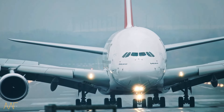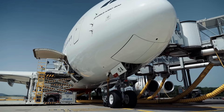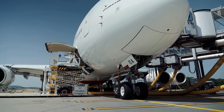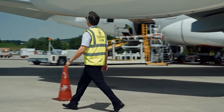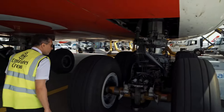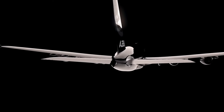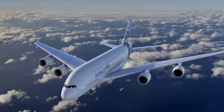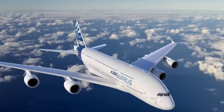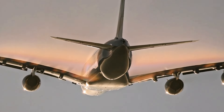Maintenance is another significant expense. The A380 is a complex aircraft that requires regular inspections and part replacements to ensure it remains airworthy. Annual maintenance costs can easily reach into the millions, especially for an aircraft that sees frequent use. Despite the high operating costs, for those who can afford it, the A380 private jet offers an unparalleled level of luxury, convenience, and flexibility that no other aircraft can match.